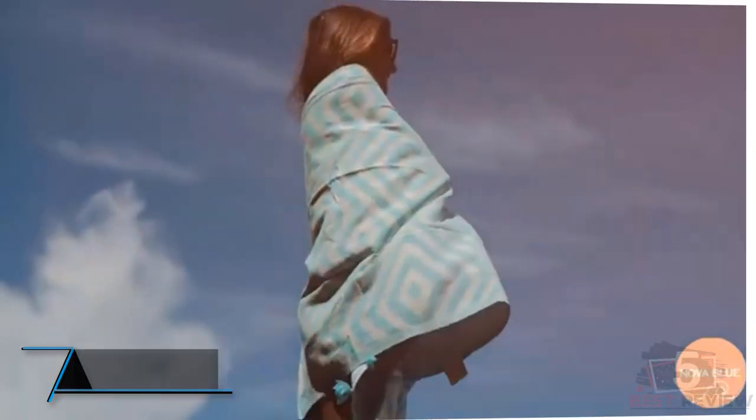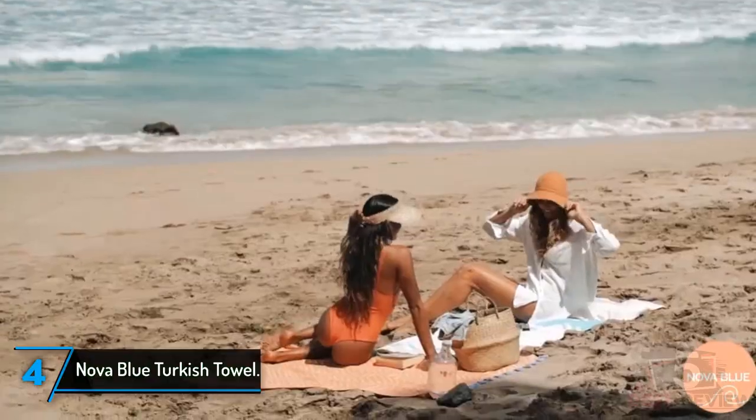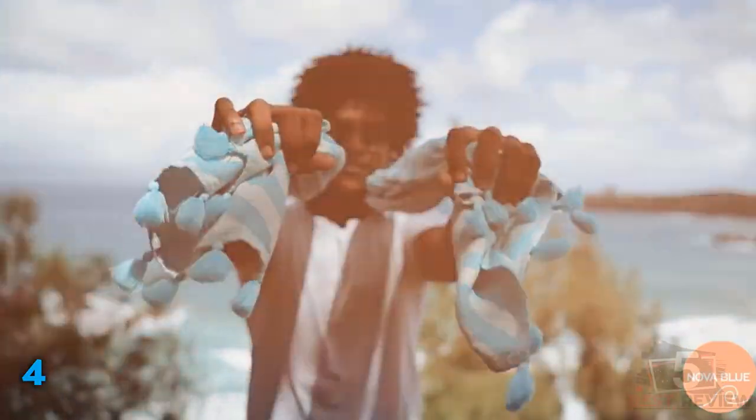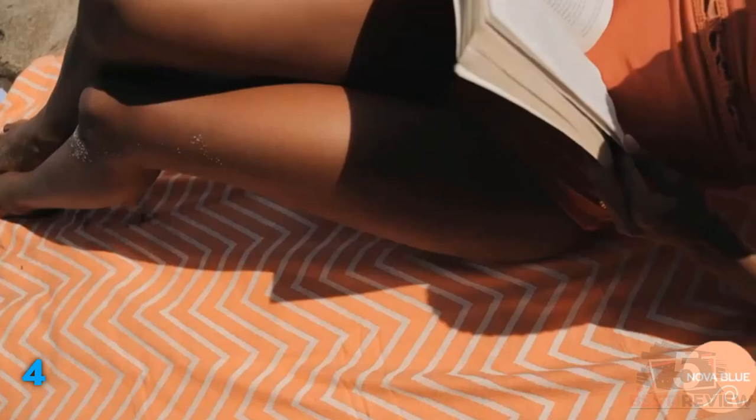The fourth product on our list: the Nova Blue Turkish Towel. Most Turkish towels on the market share similar designs and aesthetics, but these Nova Blue ones feature a bolder pattern with oversized pom-pom tassels that make for a striking look.